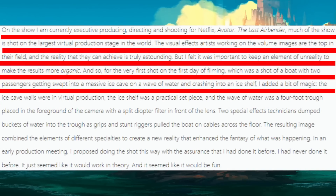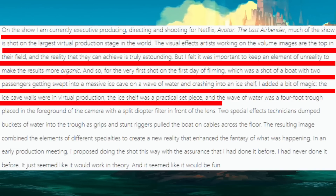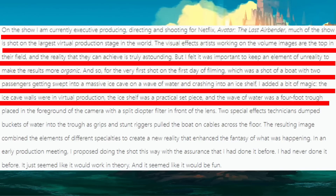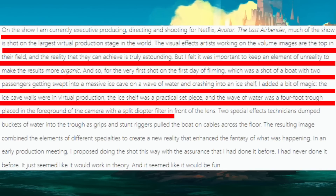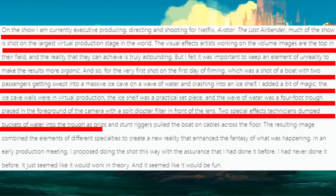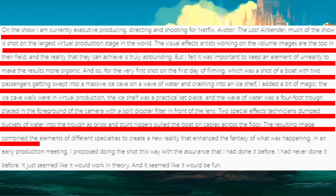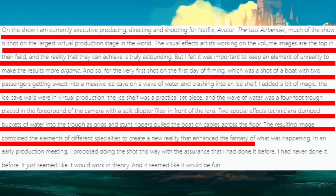Let me go back to what else Michael said, because I think it gives us a good idea of how creative they're trying to be with bringing Avatar The Last Airbender to life. He says the ice cave walls were in virtual production, the ice shelf was a practical set piece, and the wave of water was a four-foot-long trough placed in the foreground of the camera with a split diopter filter in front of the lens. Two special effects technicians dumped buckets of water in the trough as grips and stunt riggers pulled the boat on cables across the floor. The resulting image combined elements of different specialties to create a new reality that enhanced the fantasy of what was happening. In an early production meeting, I proposed doing the shot this way with the assurance that I'd done it before — I'd never done it before. It just seemed like it would work in theory, and it seemed like it would be fun.